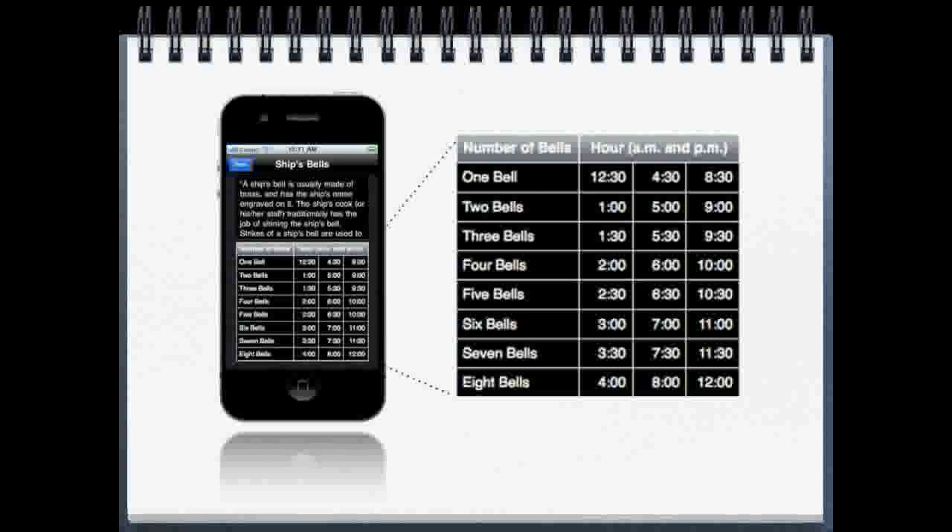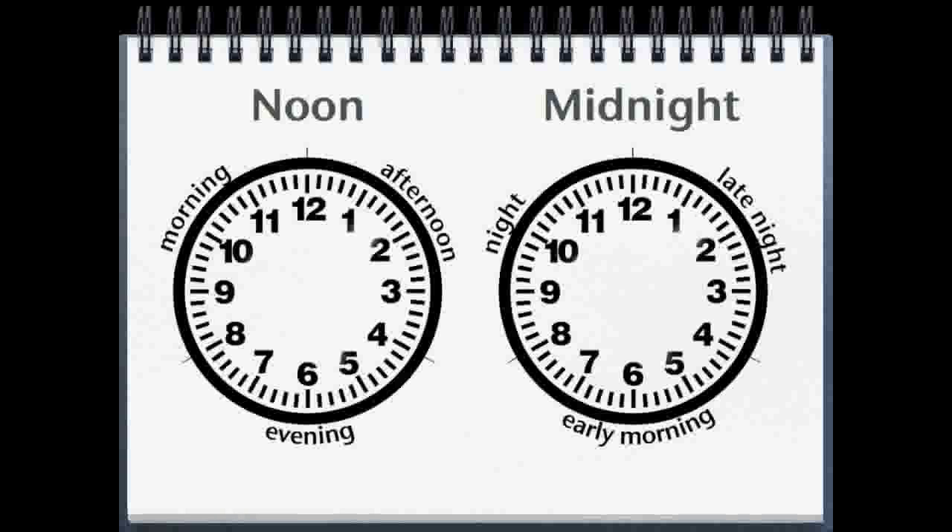And since we usually know roughly the time — morning, afternoon, evening, night — it's pretty easy to tell the time once you get used to the sequence.